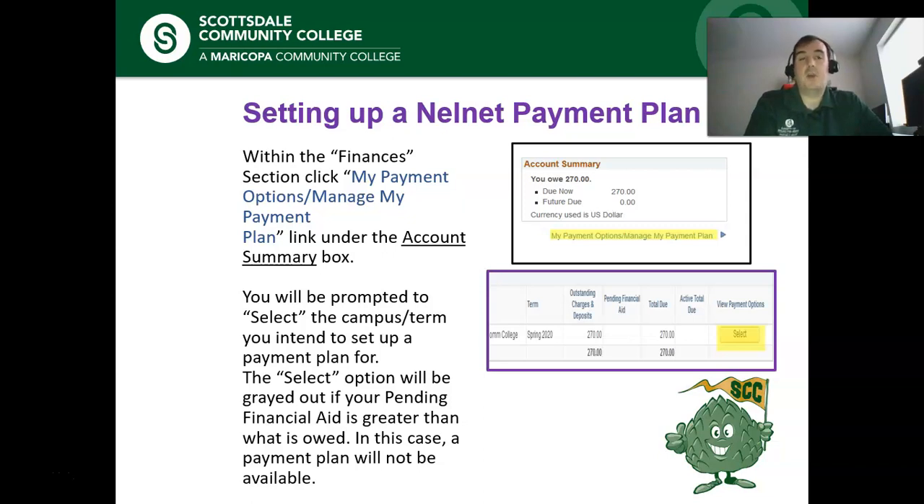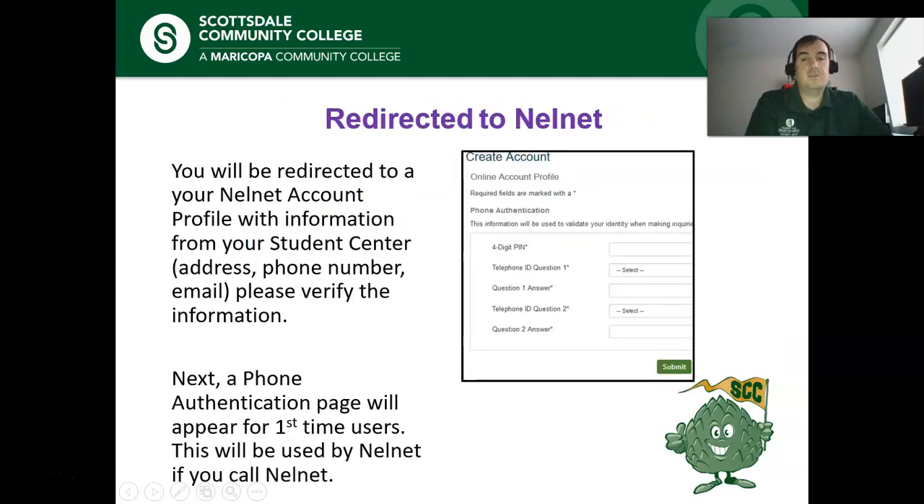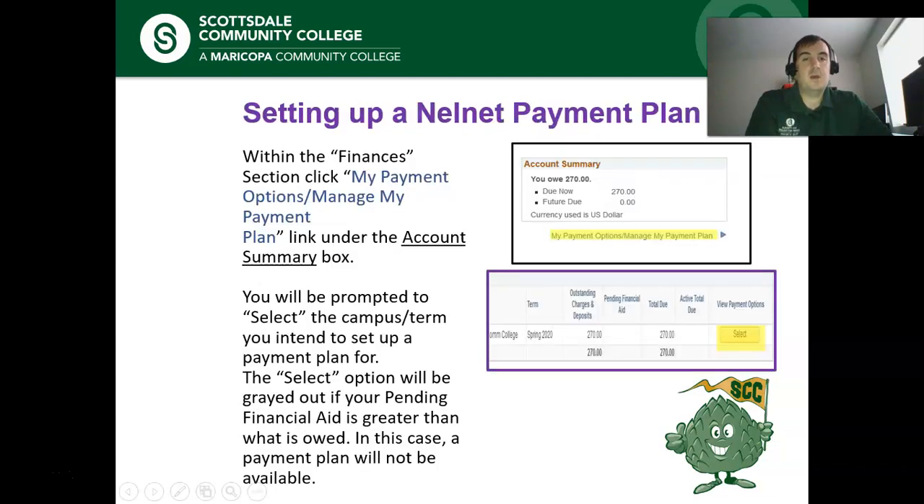This is where it's important that you have your pop-up blocker disabled, because if it's enabled and you hit the Select button, nothing will happen. Also, if you get to the Select option and it's grayed out, look at the Pending Financial Aid column. If you have aid in there that's higher than the amount due, it won't let you set up a payment plan or pay — that's because the system sees that the aid is set to cover your tuition.